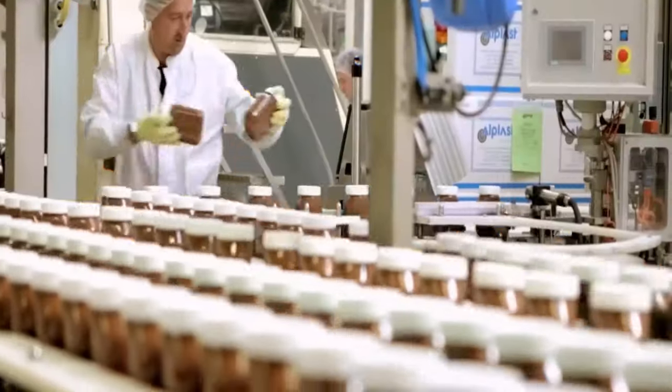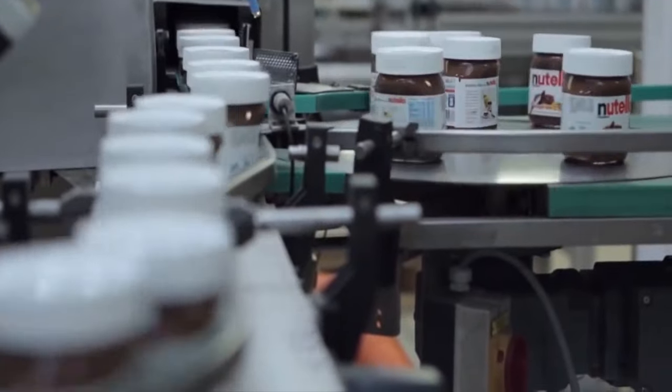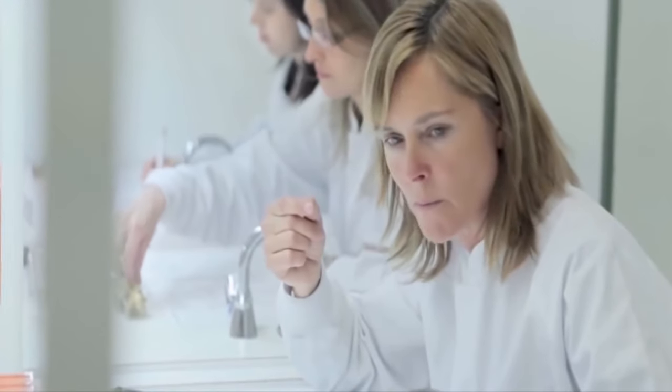Empty glass jars are positioned on a conveyor belt or automated filling line. The jars move along the filling line, and the machine accurately and consistently dispenses Nutella into each jar. At the sealing station, protective seals and lids are placed tightly on the jars to ensure product freshness. The jars are then labeled with the Nutella brand logo, nutritional information, and other required details. After strict quality checks, the jars are packaged in boxes or trays for shipping and distribution.